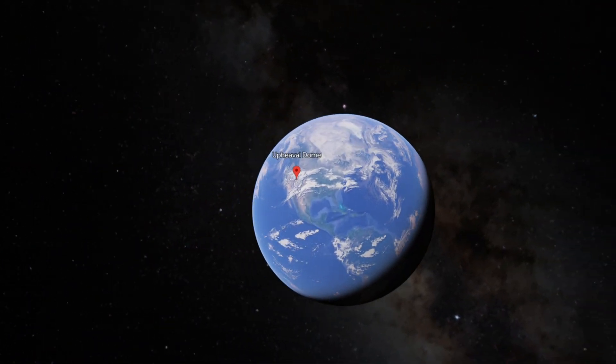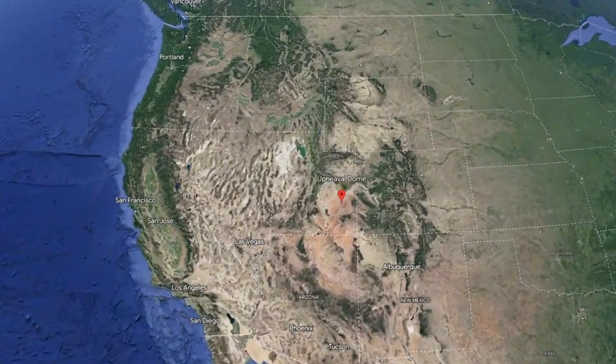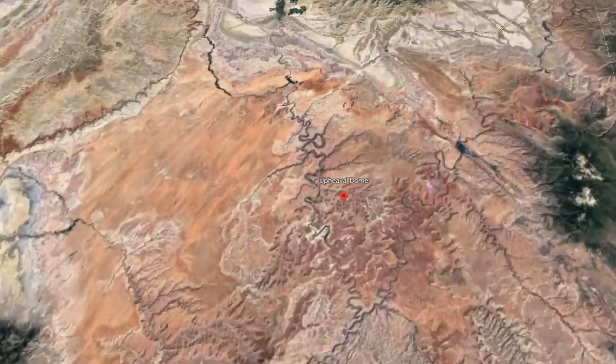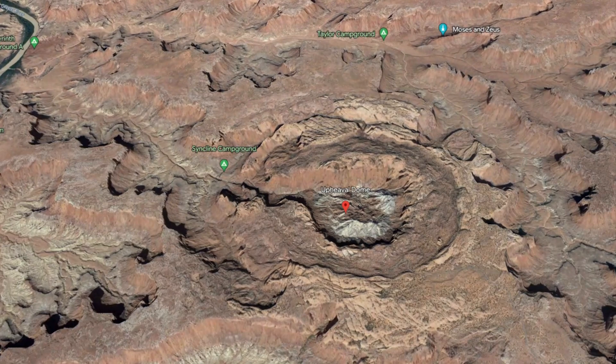Upheaval Dome is unlike anything else in Canyonlands National Park, or the rest of Utah for that matter. The outer rim of this feature is three miles across, rising over 1,000 feet above its lowest point.